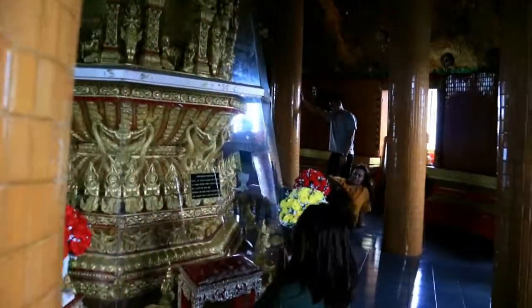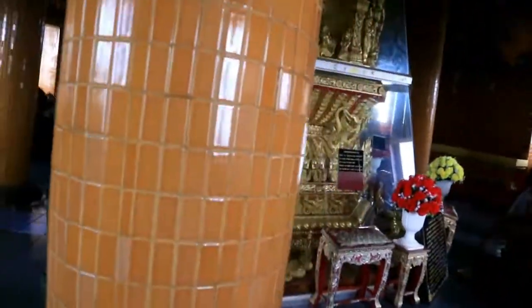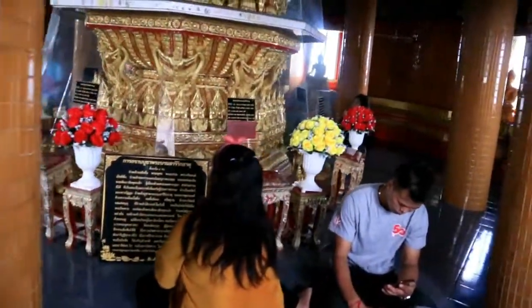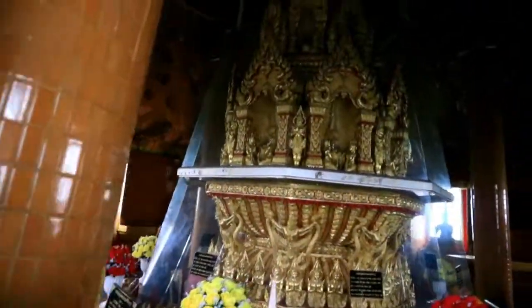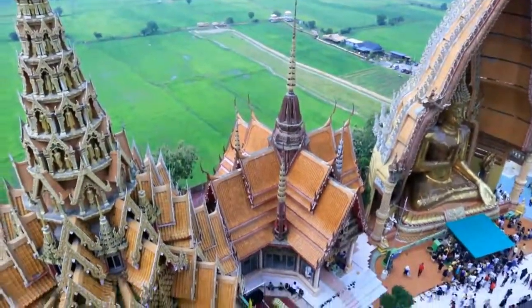So they are praying here. Talagang pagpapawisan ka talaga if you go here, kasi you have to walk from the first floor going up here. Ayan guys, napapawisan ako. Dito ang ganda rin yung view nito guys — tignan nyo! Nakikita nyo guys, ayan.